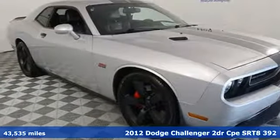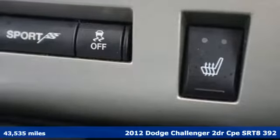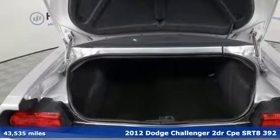Here's a 2012 Dodge Challenger. Come on, let's get real — muscle wins every time, and this Challenger delivers.